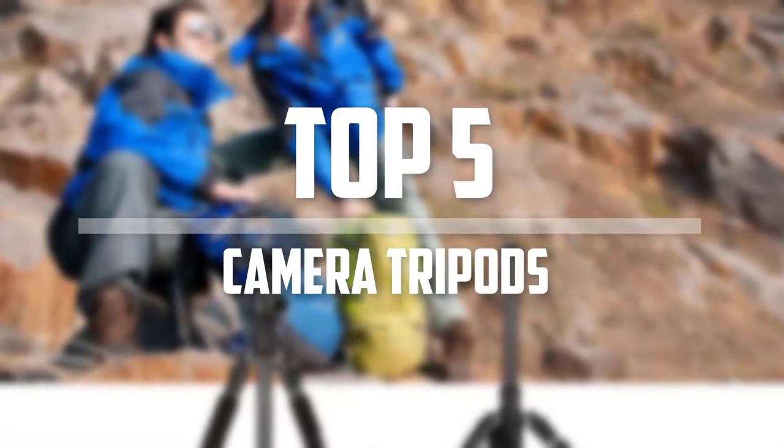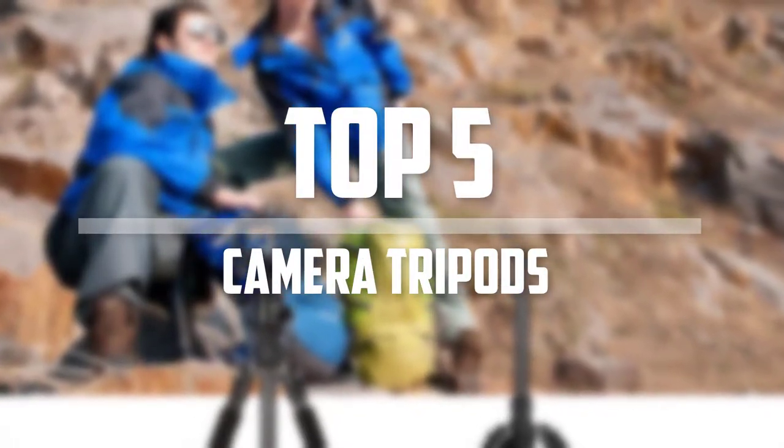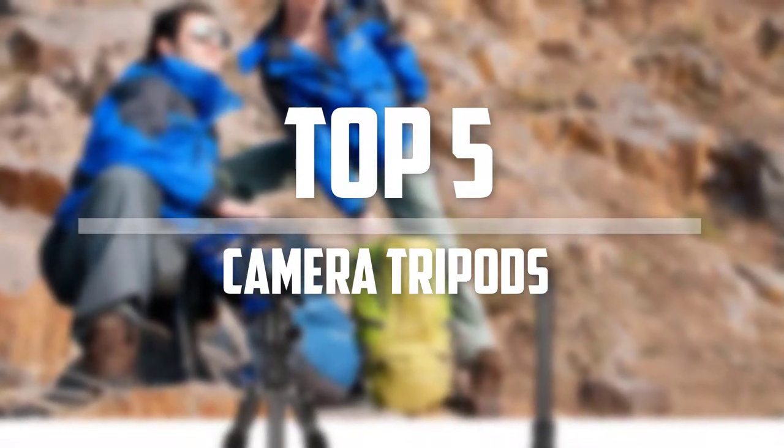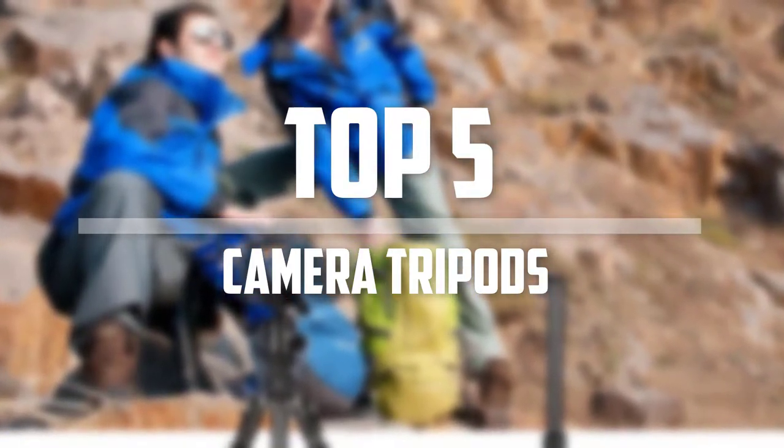Hello everyone, welcome back to 5 Best Pro. In this video we are going to check out the top 5 best camera tripods. Okay so let's get started with the list.